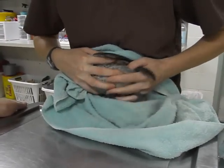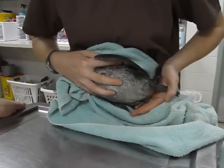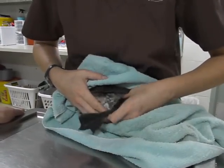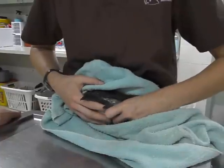Ruddy ducks are a diving type of duck, so their legs are very far back on their body, which makes walking almost impossible for these guys. So when he was found on the road, he was flapping his wings trying to fly — probably half flying, half walking.